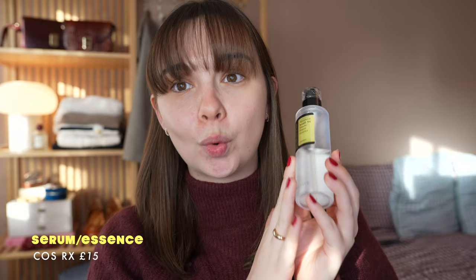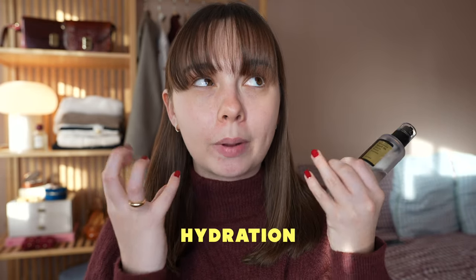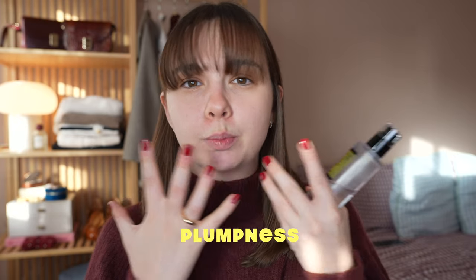It's snail slime, but it just works so well. My skin is always at its best when I'm using this regularly. It's 96% snail mucin and it really adds hydration and plumpness — I just feel like my skin looks more even when I'm using it. It doesn't necessarily tackle acne or redness, but it just makes my skin feel plump, healthy, and smooth.